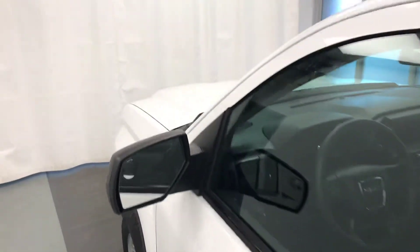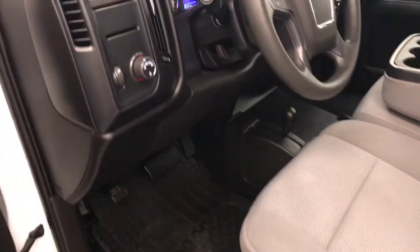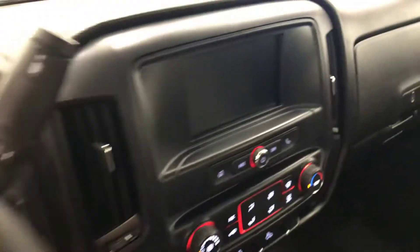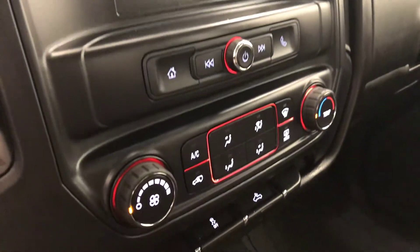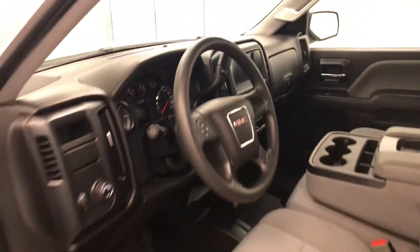Interior options include power windows, locks and mirrors, cloth upholstery, light controls, tilt steering, cruise control, AM/FM radio, climate control with AC, traction control and rear cargo lamp controls. Our interior color is black and gray.